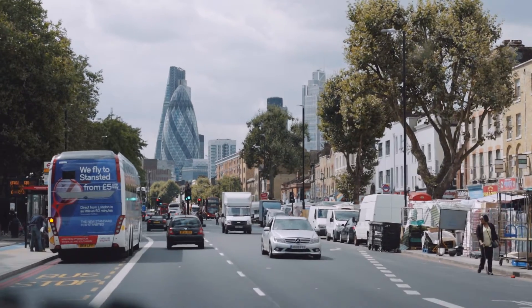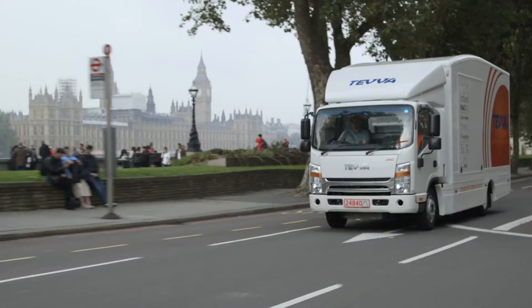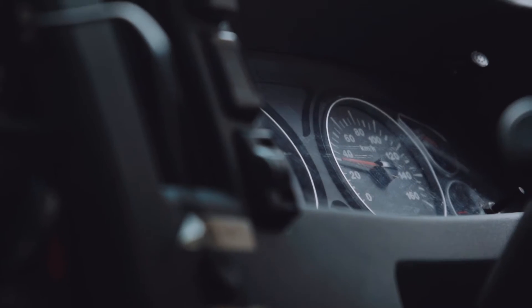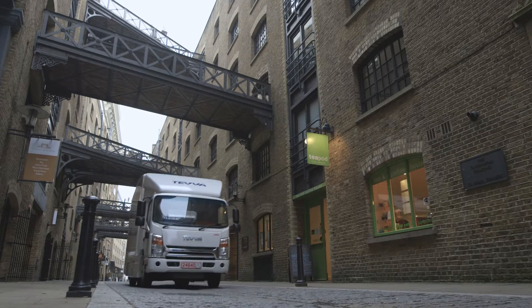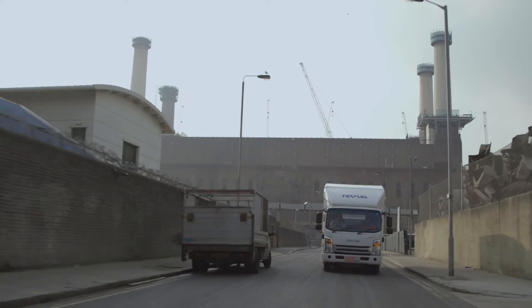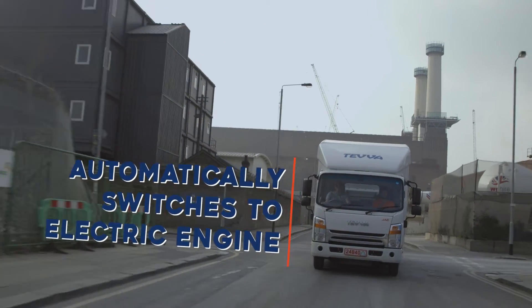A Teva motor ensures that you are fully compliant with the low emission legislation and congestion charges that are now commonplace across UK cities. As soon as your vehicle enters an emissions-restricted area, the range extender switches off and the vehicle runs in pure electric manner. Our unique telematic system uses a combination of GPS technology and NOX and air quality data to make this switch automatically, leaving your drivers free to focus on the job at hand.